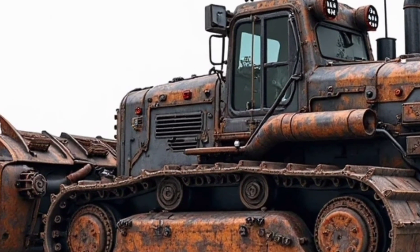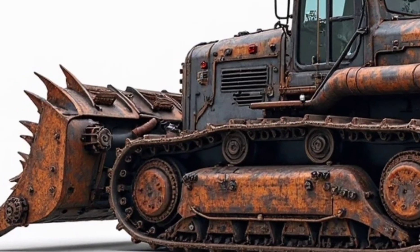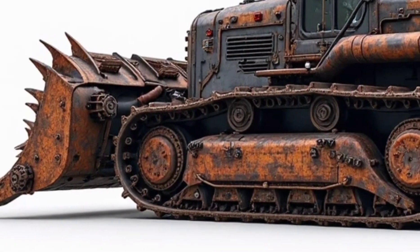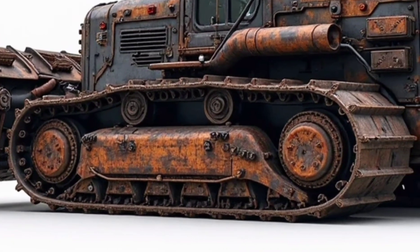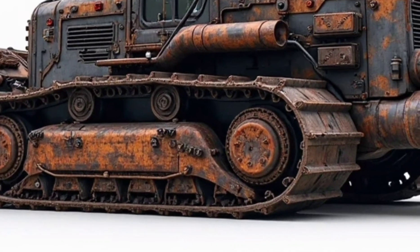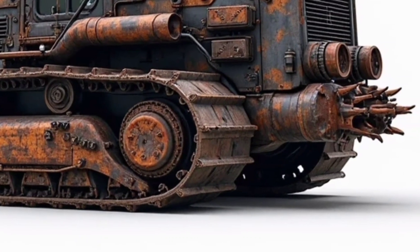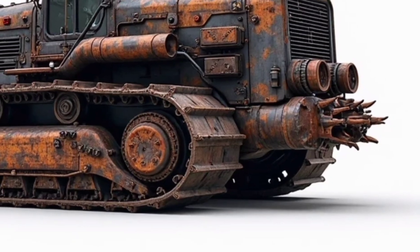It's a machine designed for multiple industries: construction, mining, land clearing, and even military-grade operations. In remote mining sites, it can strip overburden with ease. In forestry work, it can clear massive tracts of land in hours. And on construction mega-projects, it becomes the backbone of the entire site's progress, moving earth faster than entire crews with smaller equipment.